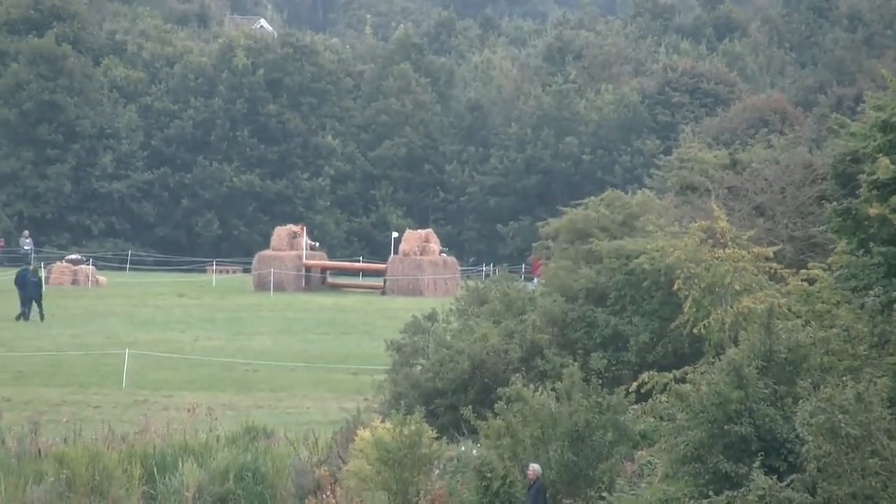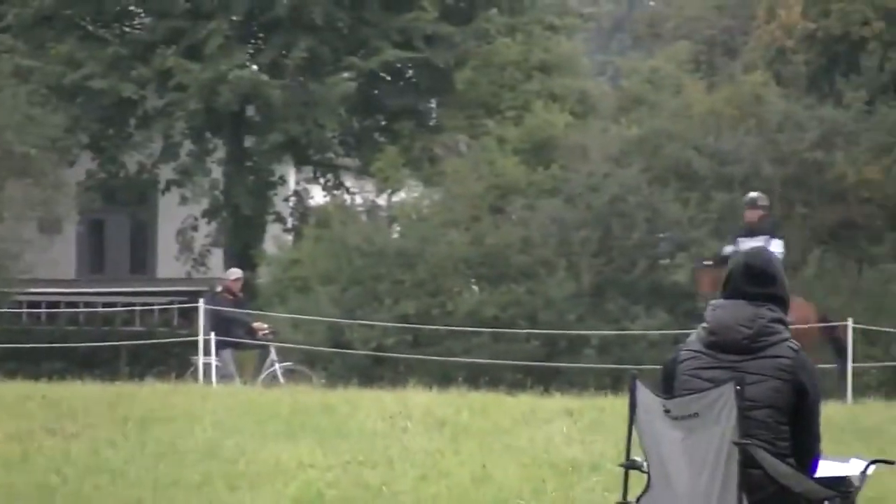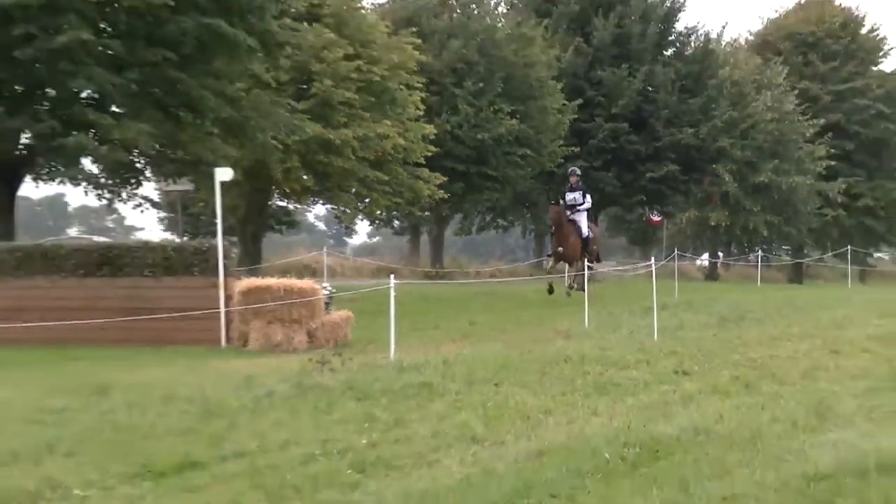That's how it should be done — a very confident start. The first of the combination fences, that's how it should be done. A very confident start for the first of the Italian team.